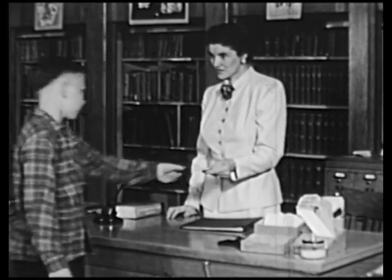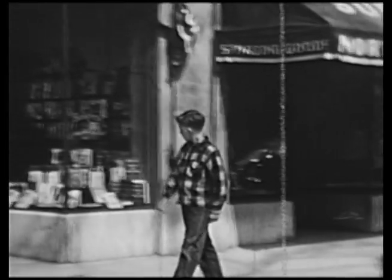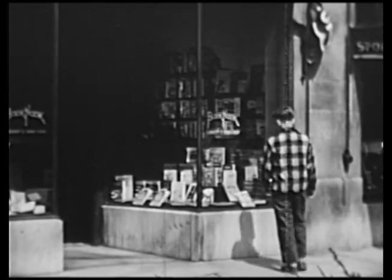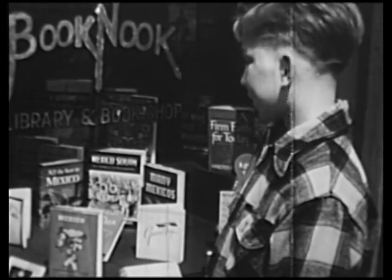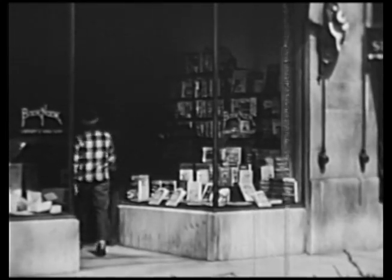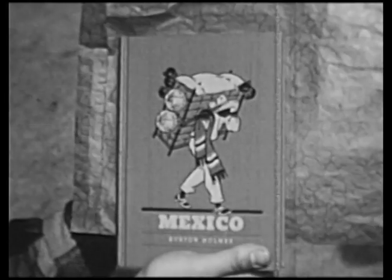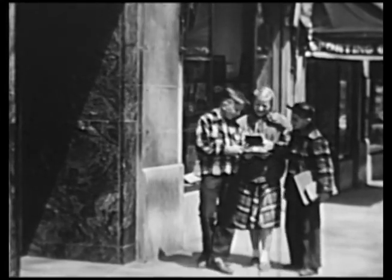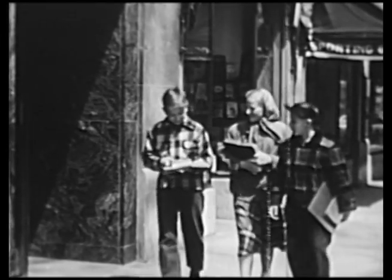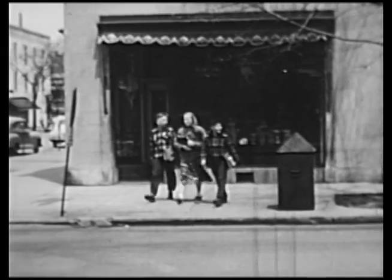Librarians are eager to help you get the books you want. Where else can you get the books you want? On his way home from school every day, Fred passes a bookstore. Some books you want to keep and own, and a bookstore is one place where you can buy these books. What book did he buy? Mexico — that's the kind of book to own. Besides buying books, you may borrow them from friends. George and Mary and Fred often borrow books from one another. It's a good way to get to read more books, and if we take good care of the books we borrow, our friends won't mind lending them to us.